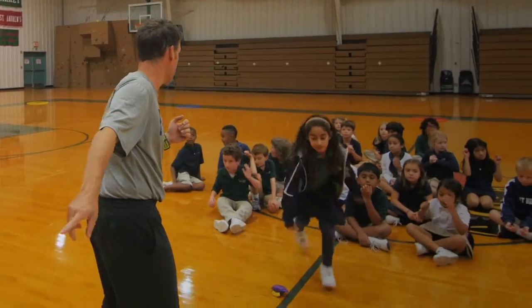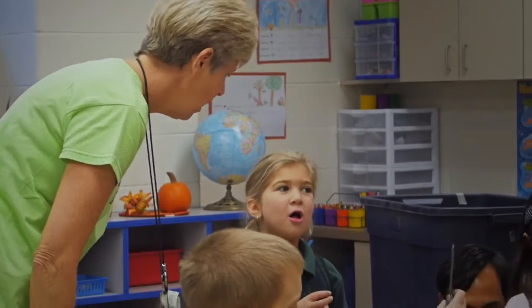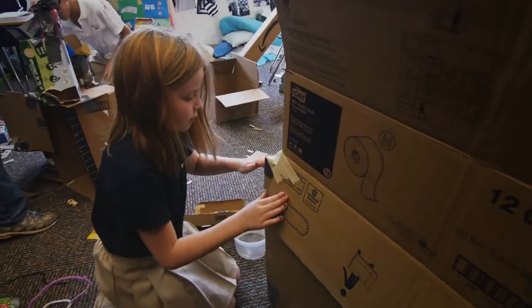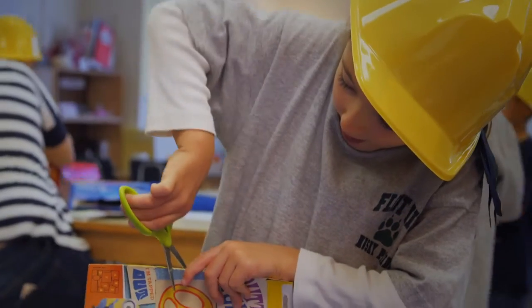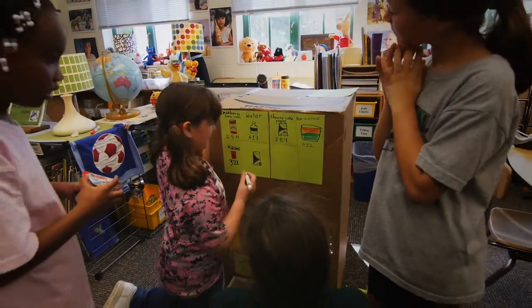PE is organised, tailored to each grade level, and purposeful. One of my favourite events of the year is the Global Day of Play. This allows lower school students to explore the concept of play with purpose using engineering, design, and critical thinking concepts.